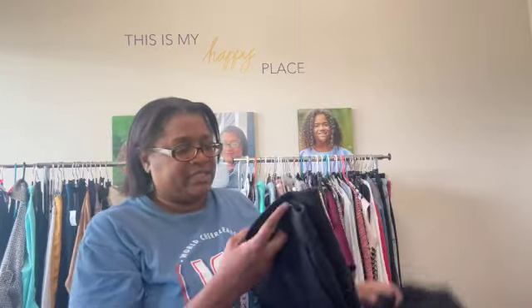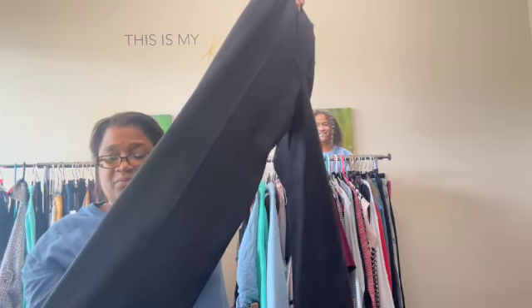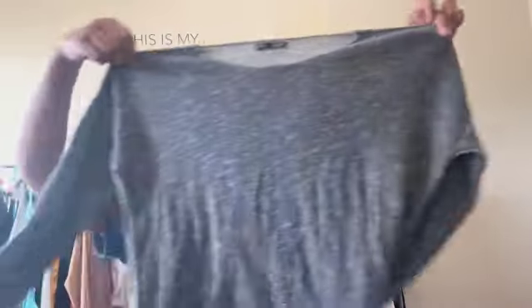Next up are the other pair of Brooks Brothers — also a size 10 wool pant. These are probably well over a hundred dollars retail. Then we have another Eileen Fisher piece — a knit sweater.